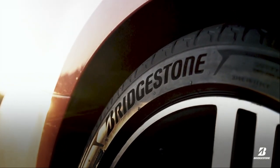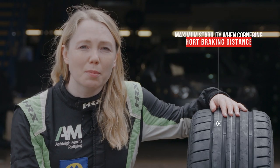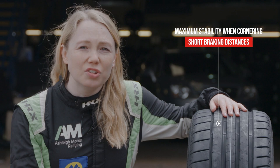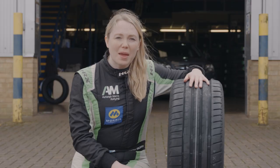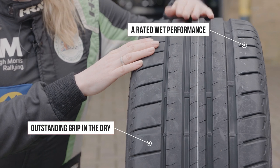Dedicated to high performance cars, the Potenza Sport was designed to achieve maximum stability when cornering and short braking distances. The asymmetric tread design provides outstanding grip in the dry and A-rated wet performance. The redesigned sporty profile optimises road contact.